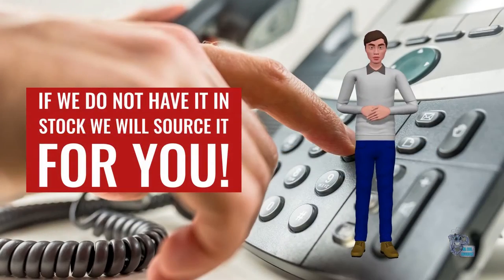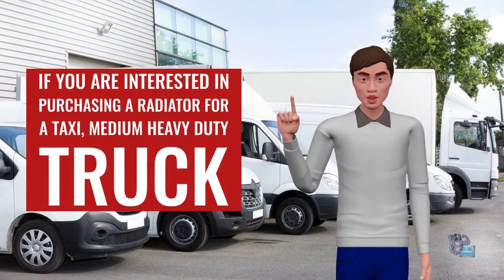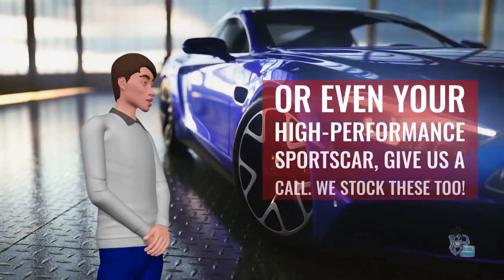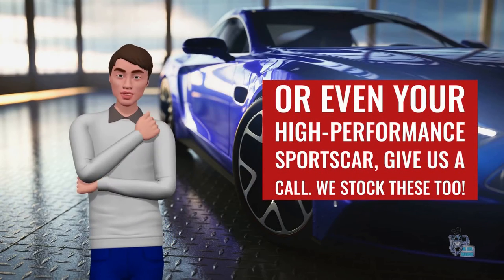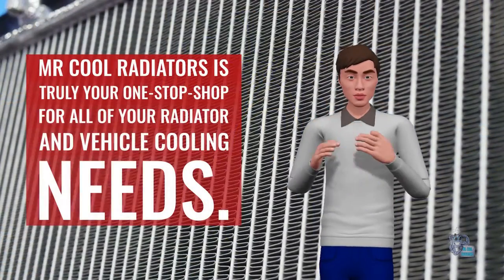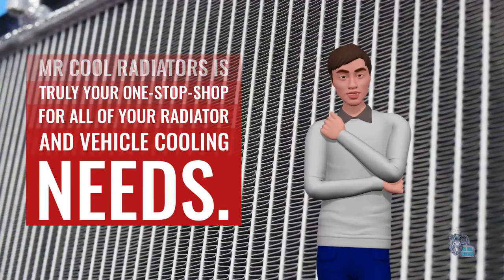If we do not have it in stock, we will source it for you. If you are interested in purchasing a radiator for a taxi, medium heavy duty truck, or even your high performance sports car, give us a call — we stock these too. Mr. Cool Radiators is truly your one-stop shop for all of your radiator and vehicle cooling needs.